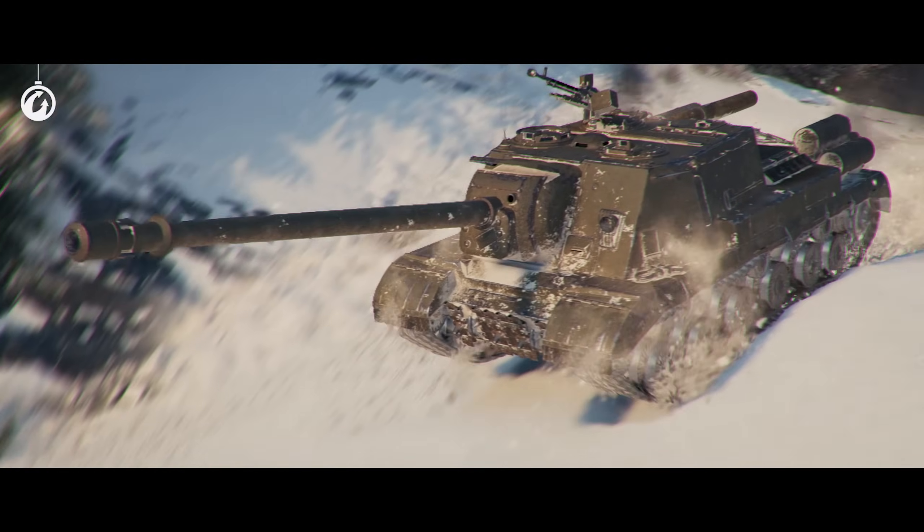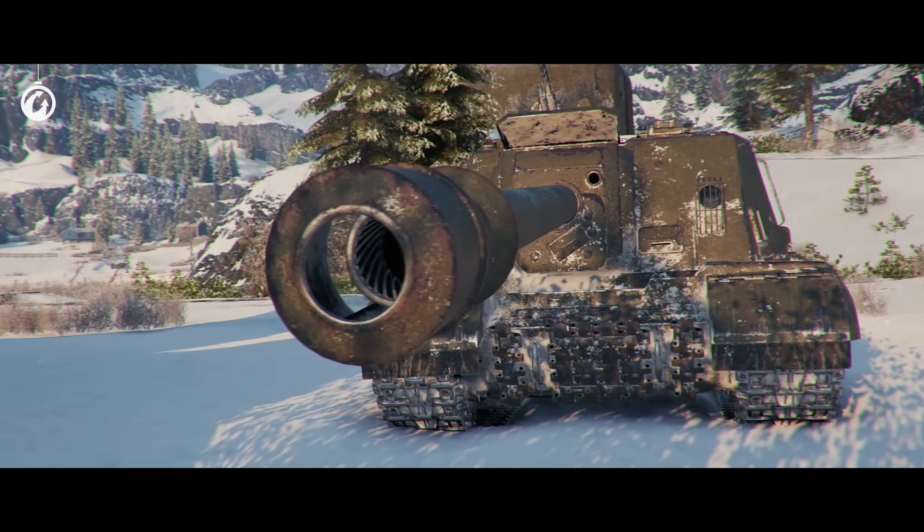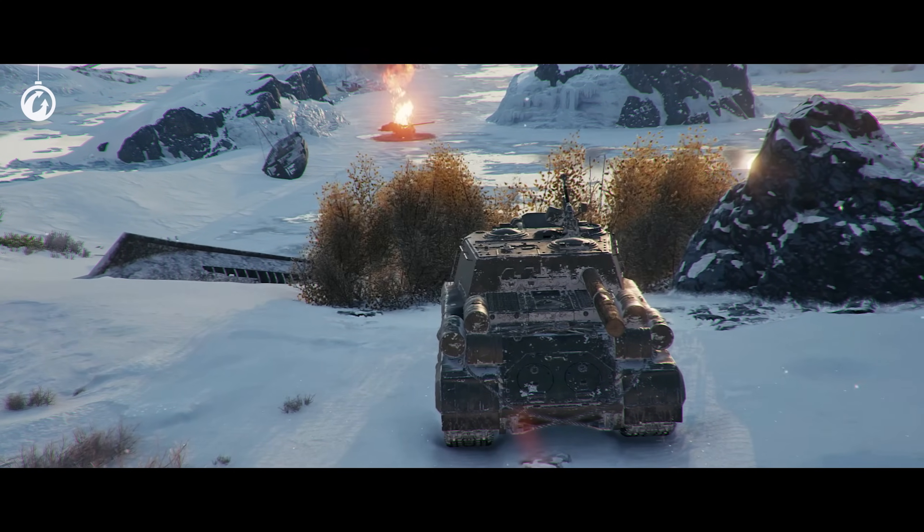The ISU-152K — this Soviet tank destroyer, equipped with the legendary BL-10 gun, doesn't care what's in front of it: a Tier-6 or a Tier-10 vehicle.